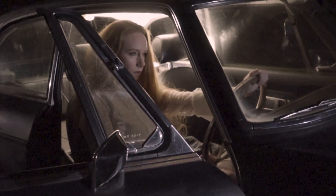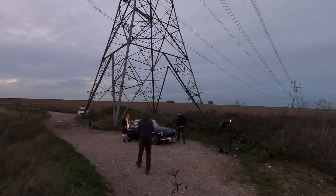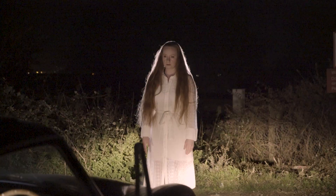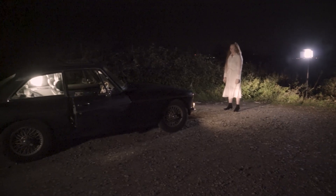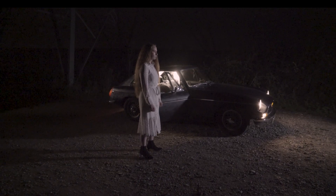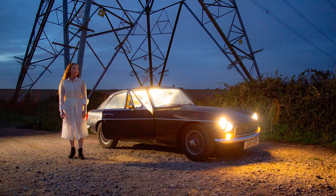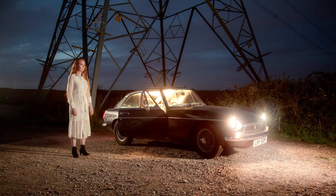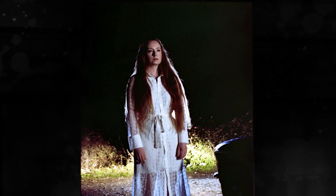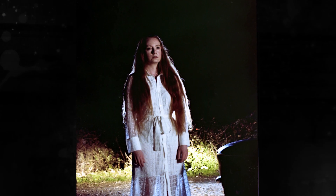Unfortunately, what could go wrong did go wrong. We got there a little bit late so I found myself shooting in the dark on 100 ISO film. And to add to that, the batteries in my flash packs decided to die. So I found myself shooting on 100 ISO film at night with just a couple of LED panels to light it. I managed to get a couple of pictures on the digital Canon because I could just up the ISO, but even pushing the film to 800 — which is about as far as I would ever push it — I really didn't get what I was looking for.